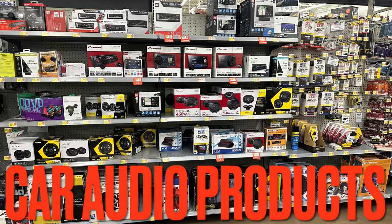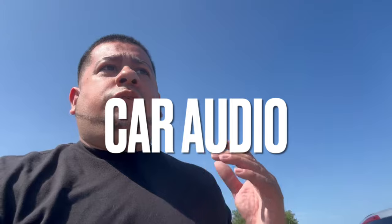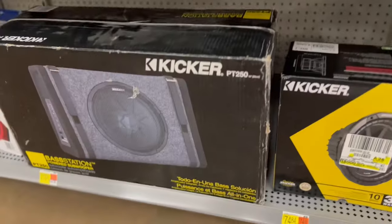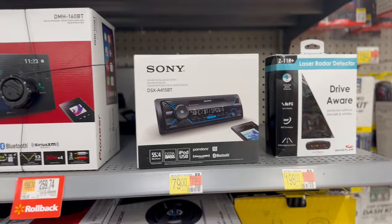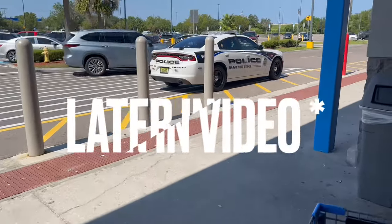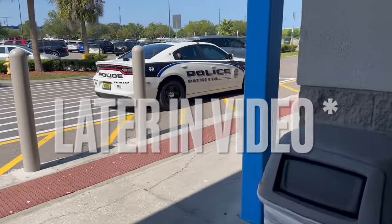Today we are at Walmart to check out a few car audio products. If you're a first-time car audio buyer trying to stay on a budget, I'm going to show you a couple of products to get you started. We're going to add it all up and see how much a small system would cost. Hopefully we don't get kicked out — that would be crazy if they called the cops on me for recording.